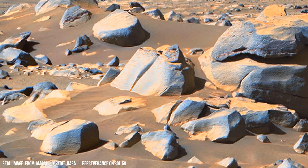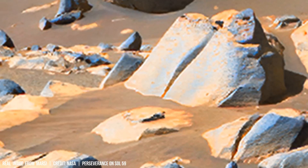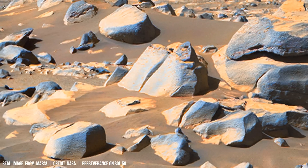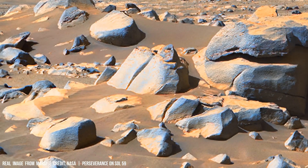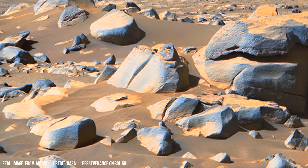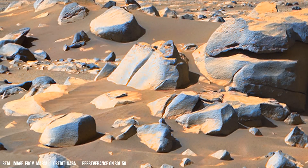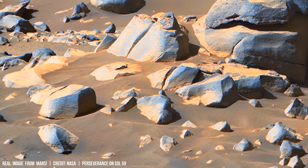This discrepancy suggests potential internal heat sources or alternative mechanisms for triggering seismic events on Mars. The formation of boulder tracks is also intricately linked to the erosive power of wind and water, processes amplified by Mars' thin atmosphere.